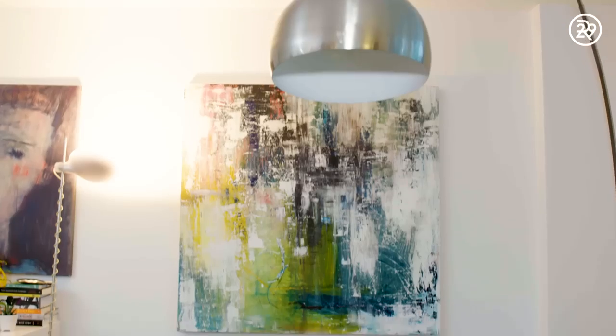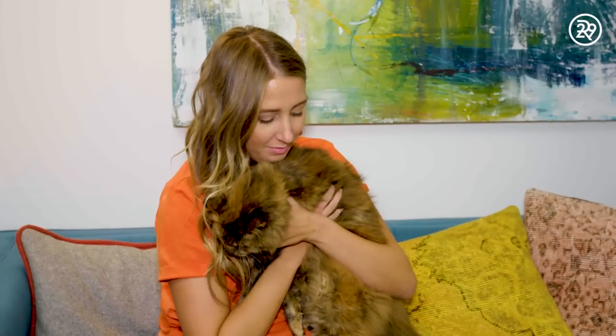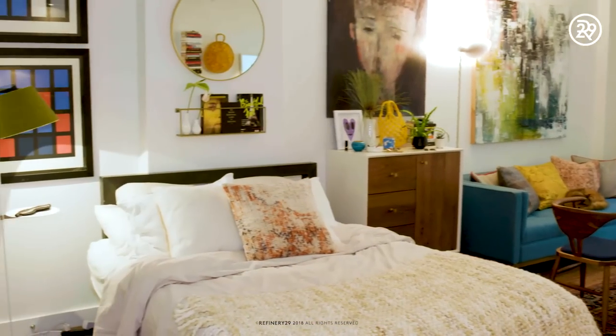Justin and I actually met on Tinder — it actually works sometimes after you go on a lot of terrible dates. I walked in and he was drinking a grapefruit margarita, which is my favorite drink, so obviously we're going to get married because of that. Oddly enough, one of our talking points was that he was moving into this apartment. We'll always look back at this place and think of it as such an amazing home that we were able to create together, and I think it's truly our apartment.